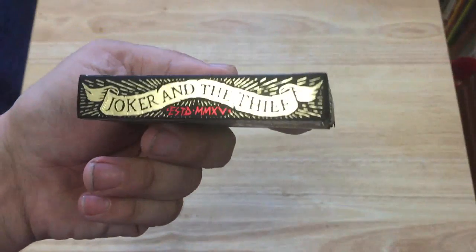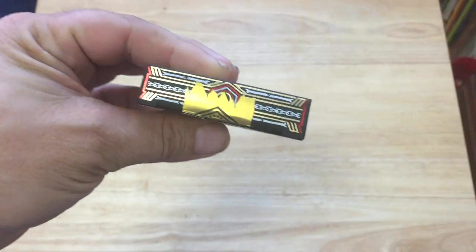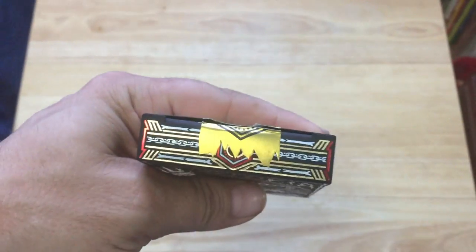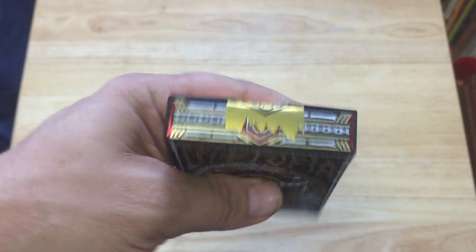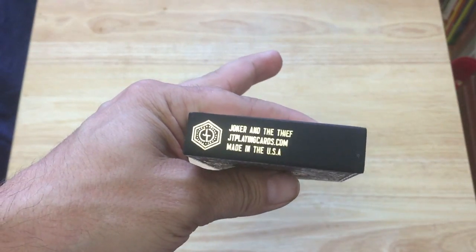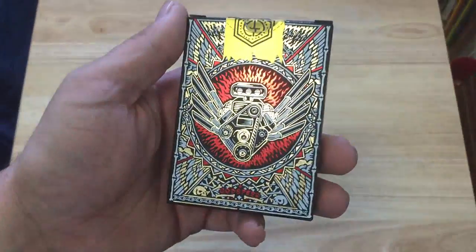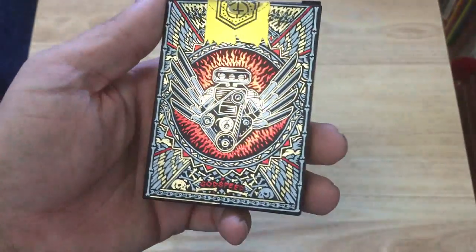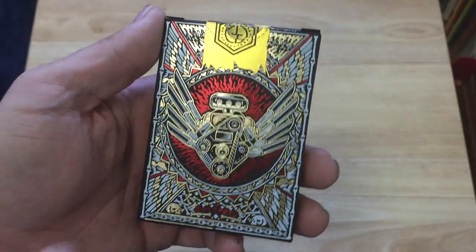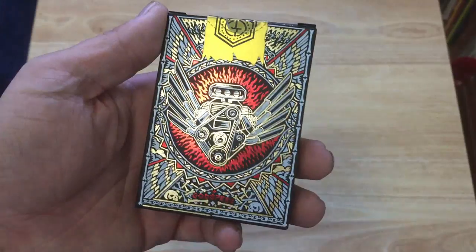On one side it says Joker and the Thief, established 2015, and the other side is the same. There's some artwork on the top but you can't really see it. On the bottom the logo says Joker and the Thief at JTplayingcards.com. On the back — that's not the back design, don't worry — but it's an engine with fire around it, wing details, speed on the bottom, lots of bones and skulls.